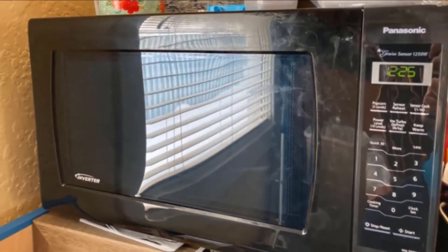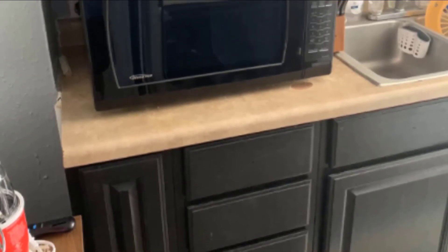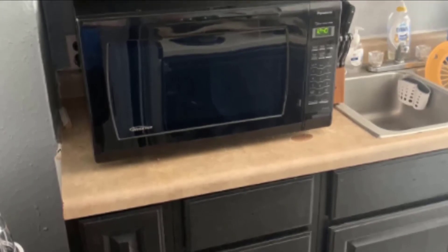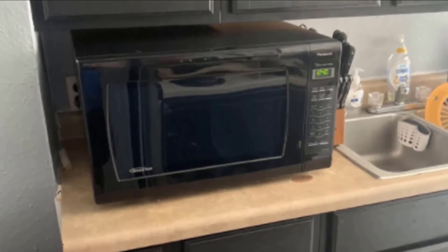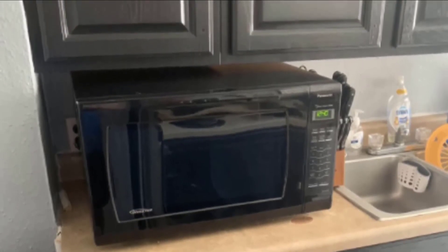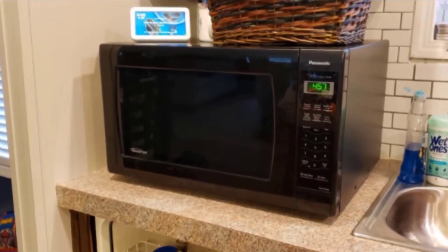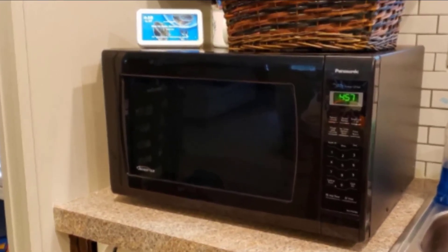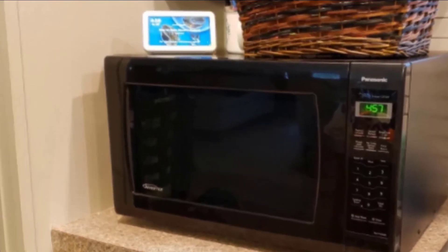Another customer describes it as truly cavernous, adding that they quickly and evenly heated a leftover Thanksgiving turkey that was never carved in this microwave. Even though it's big, it heats foods evenly thanks to its sensor heating technology, which adjusts power and time based on the food. 'The food is a perfect temperature every time — I did a test with pizza, asparagus, and a drink all at one time and it had no issues,' says one customer.